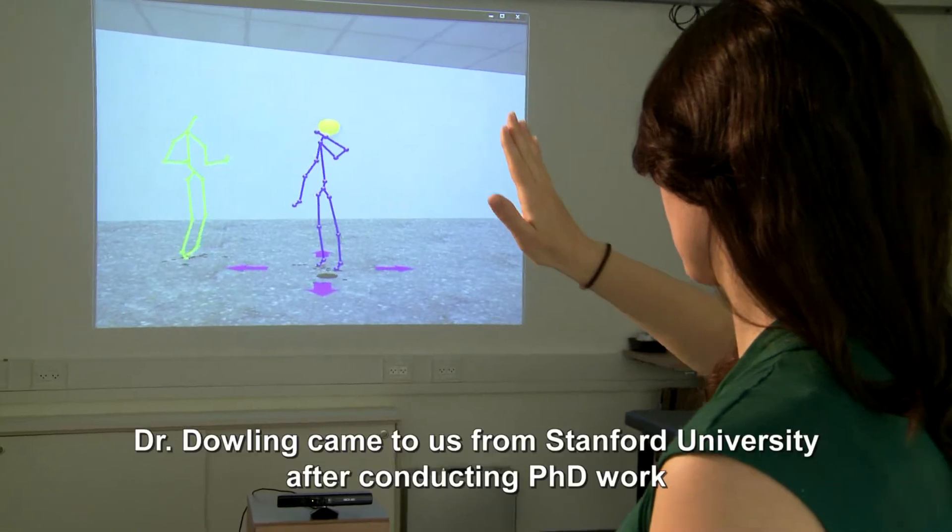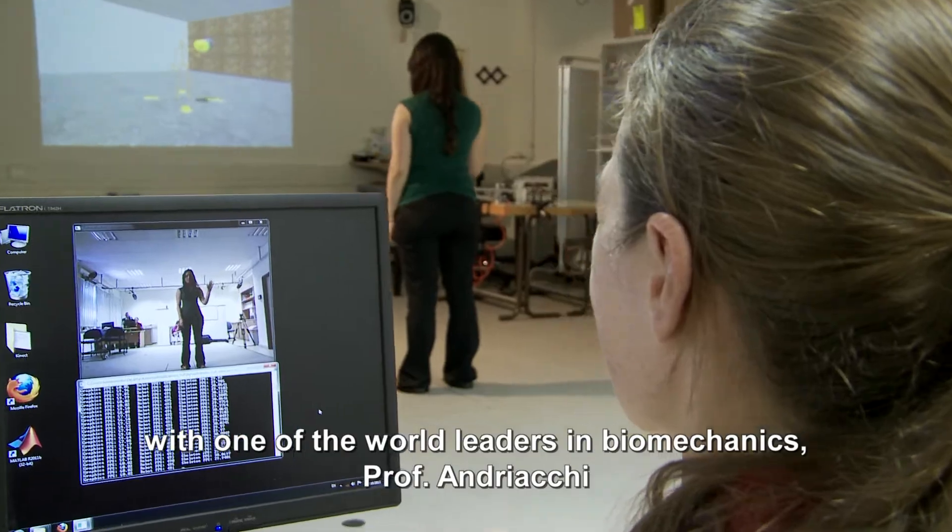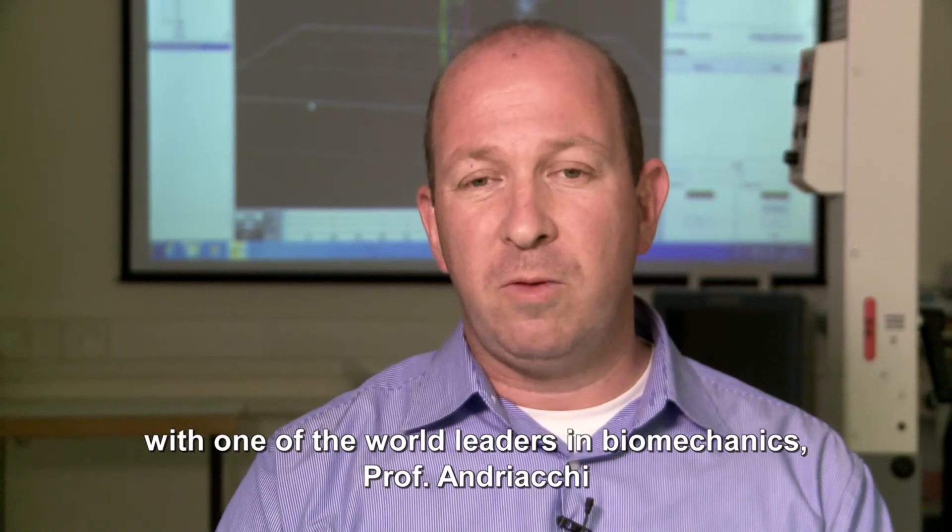The Biorobotics and Biomechanics Lab here at the Mechanical Engineering Department combines basic research in robotics, biomechanics, and rehabilitation. Dr. Dolin came to us from Stanford University after conducting PhD work with one of the world leaders in biomechanics, Professor Andriaki.